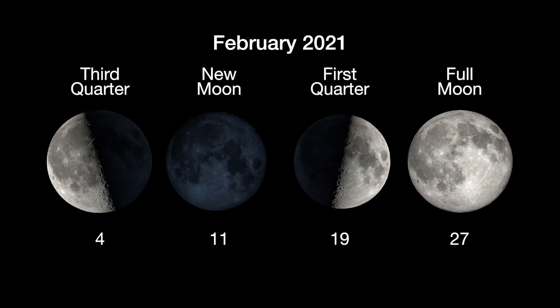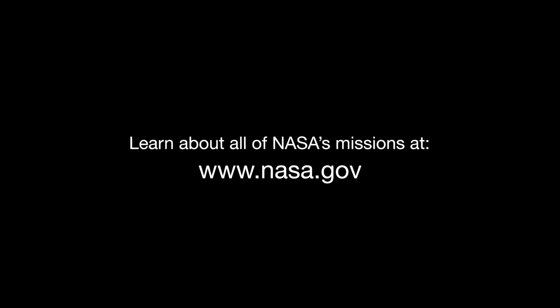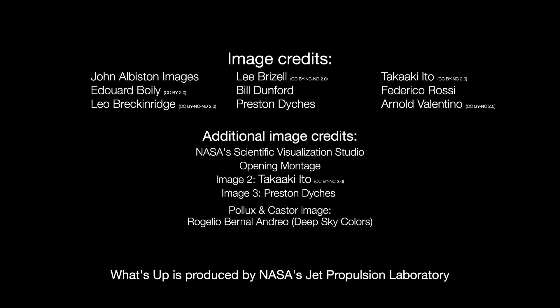Here are the phases of the Moon for February. You can catch up on all of NASA's missions to explore the solar system and beyond at nasa.gov. I'm Preston Dykes from NASA's Jet Propulsion Laboratory, and that's what's up for this month.